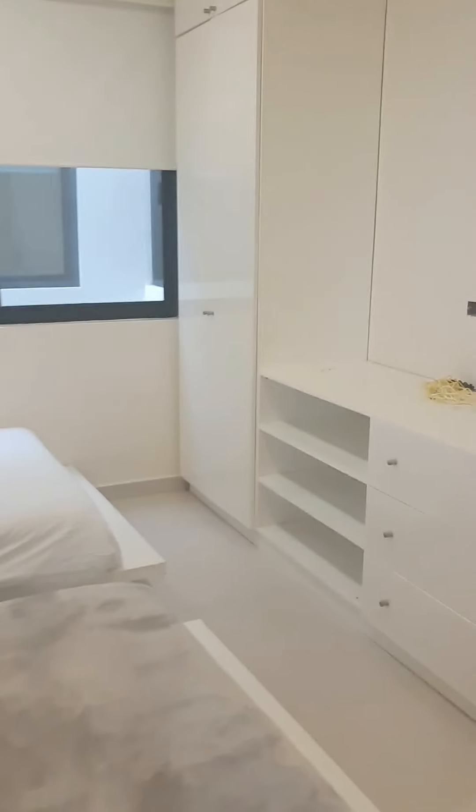Very modern, all-white furnishings — very clean. Of course, the decor touches will be up to you.